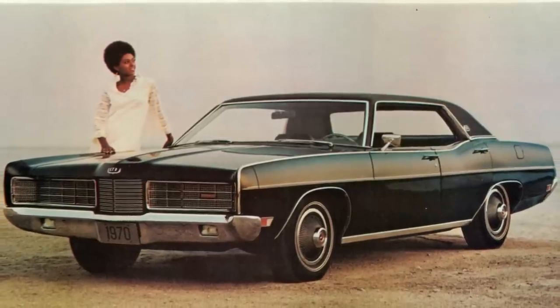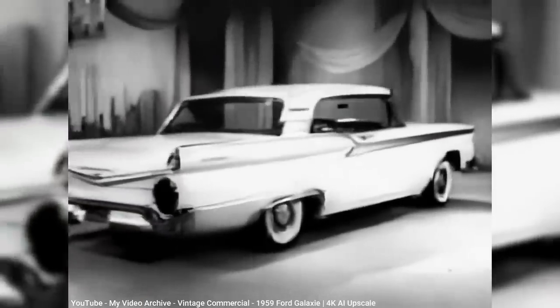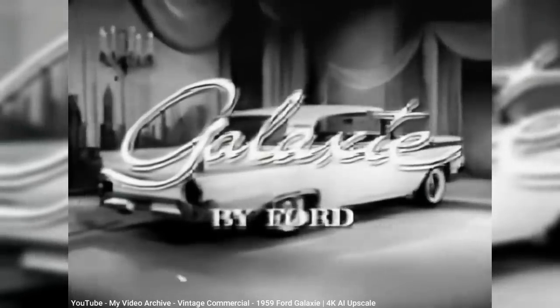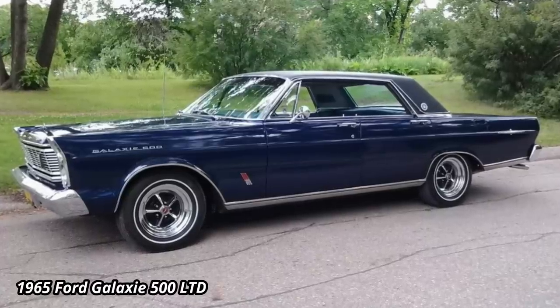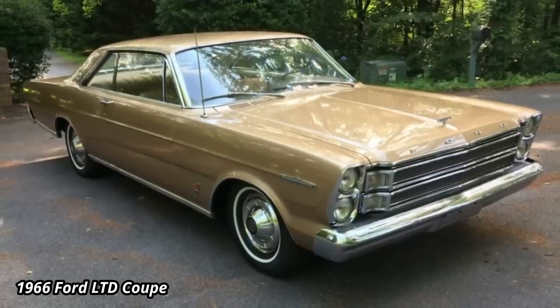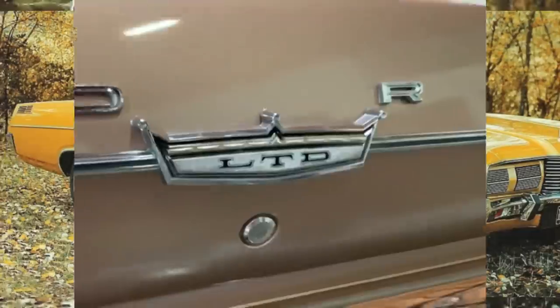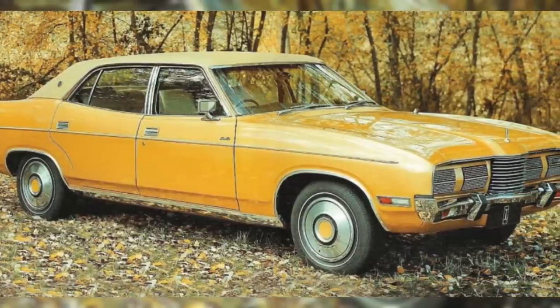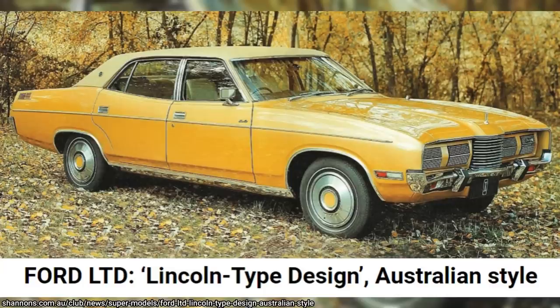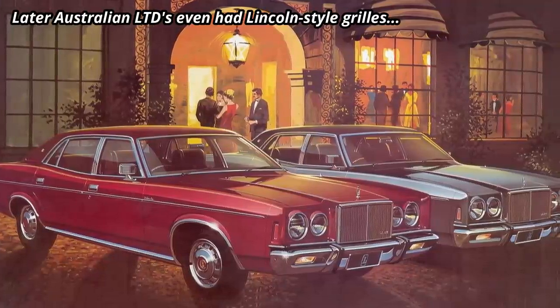But then there was the LTD — a name which to this day no one seems to agree on what it really meant. I always assumed it was an abbreviation for the word Limited, which makes sense when you consider the letters LTD were first used as the top trim of the 1965 Ford Galaxy. The Galaxy was an all-new design for 1965, and the LTD trim was popular enough that Ford decided to split it off from the Galaxy to make the LTD its own model line the following year. Once that happened, you couldn't be sure LTD meant Limited anymore. Some speculated it meant luxury trim decor, and Ford never specifically stated what the letters LTD meant.